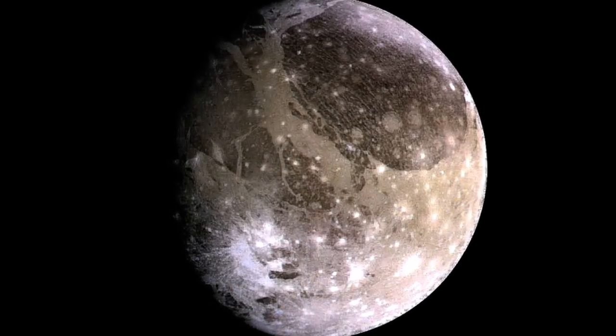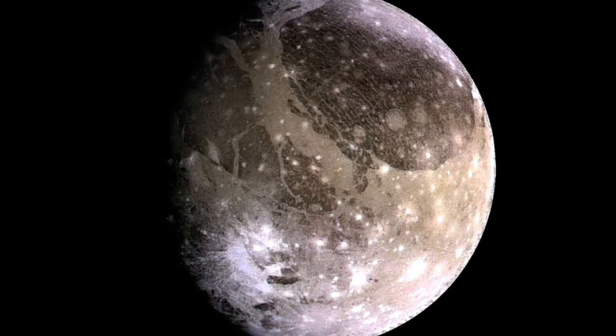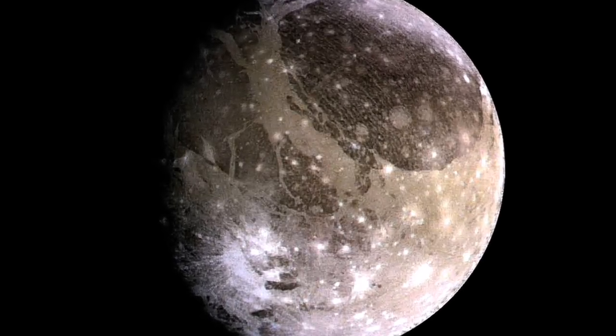It's Ganymede, and it not only offers the possibility of liquid water and life, but several different environments for it. Ganymede is a very unique body in the solar system. For one, it's the only moon known to have a magnetic field, though it's vastly less extensive than that of Earth. This is because Ganymede has a convecting liquid core.